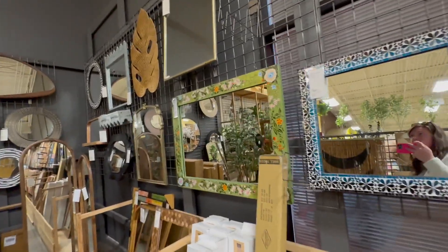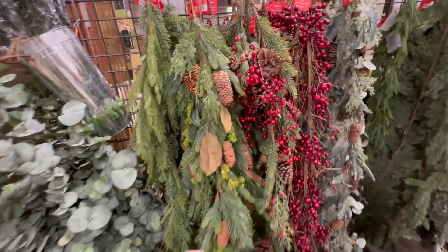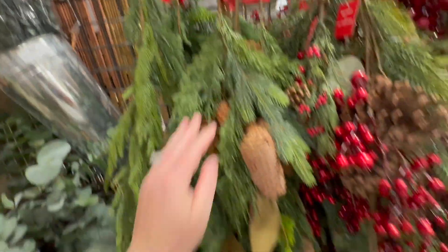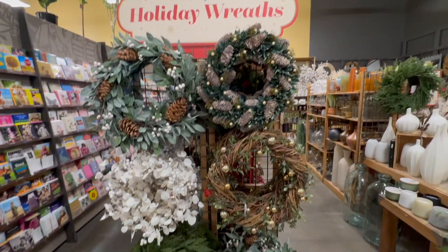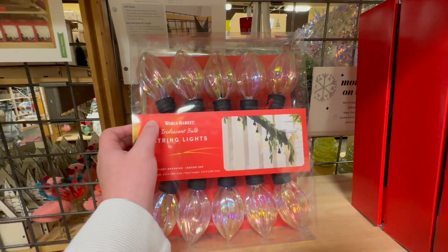They always have new cool mirrors. I saw one not long ago that I wanted for our half bath. They always have beautiful garland — like this one is so pretty and it's reasonably affordable, only $35, which if you know how expensive garland is, you know that's a good deal. Oh my gosh, these are so cute.